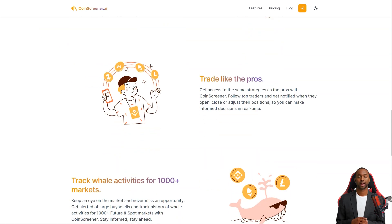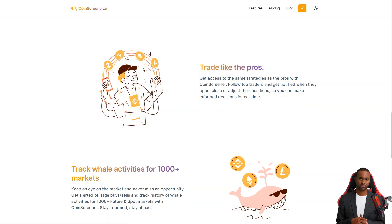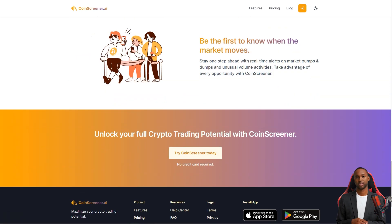With CoinScreener, you'll be able to make informed decisions quickly and easily. CoinScreener gives you access to the same strategies used by the pros. You can follow top traders and get alerts when they open, close, or adjust their positions, so you're always in the loop. And with their alerts on big buys and sales and whale activity tracking, you'll never miss an opportunity.